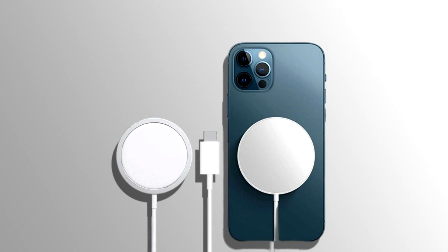This also means that Android smartphone manufacturers can utilize the Qi 2 standard by offering MagSafe-like technology in their feature smartphones.